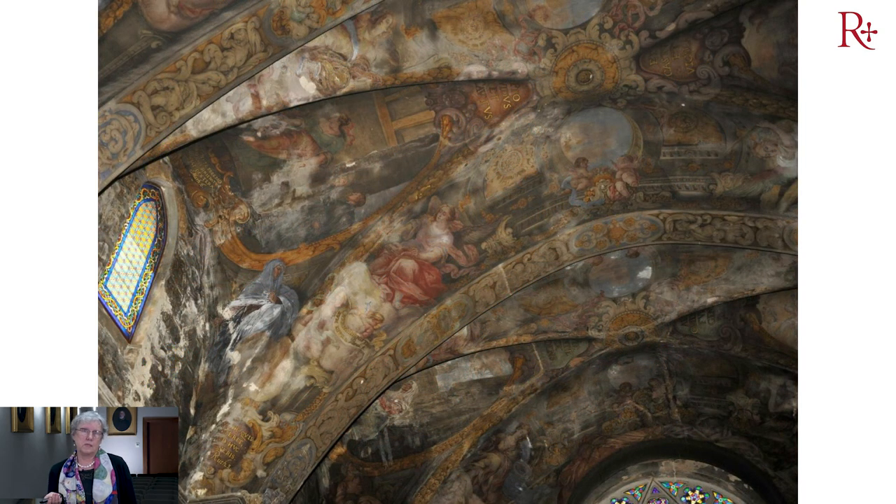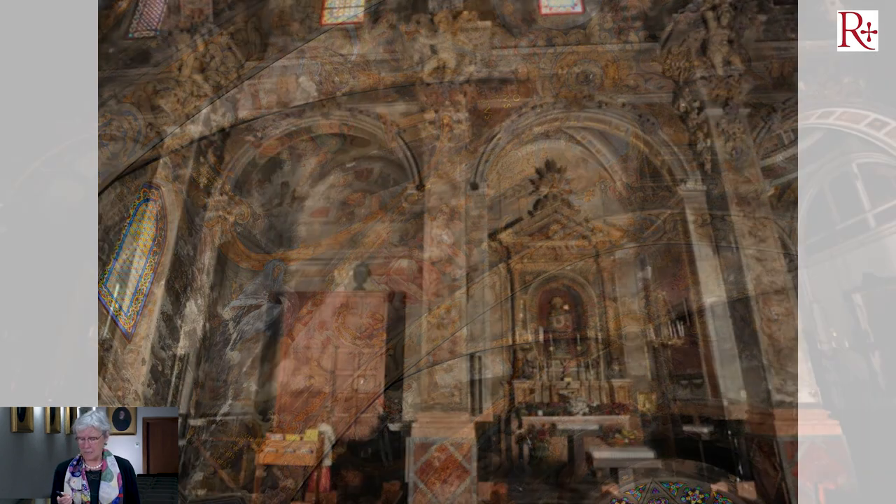Pueden verlo más de cerca, en este luneto y en estos arcos, el deterioro que sufrieron. Lo primero que se hizo en la intervención arquitectónica fue quitar las vidrieras, restaurarlas y volverlas a colocar de manera que se cerraran herméticamente. Mediante un sistema de control remoto se pueden abrir y cerrar, lo cual es muy importante para la ventilación y el control medioambiental de la iglesia.